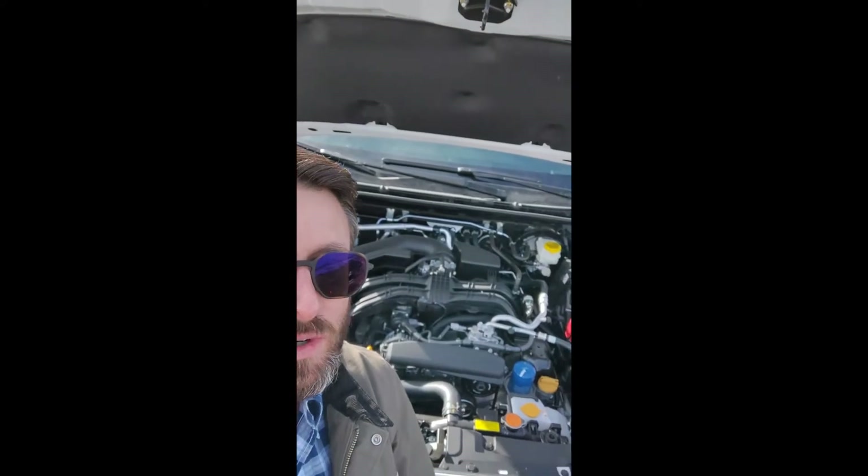This does have the all-new 2.5 liter engine, which has the bumped compression from the old model up to 12 to 1 compression. This gives you a 182 horsepower bump — all the power you'll need to get up any of the steep inclines, mountainsides, or off-road terrain.